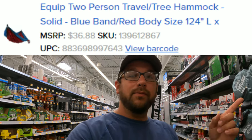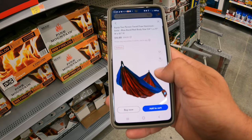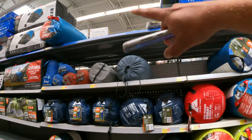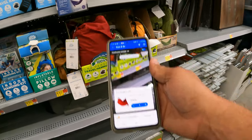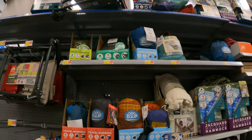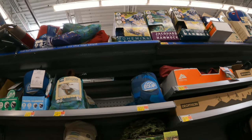Next item: image SKU and UPC right here. The Equipped two-person travel tree hammock in blue and red — marked down to $5 from $30, showing as a rollback on Walmart.com. Let's go to the aisle where it's supposed to be. Most of these are sleeping bags — check top stock as well. Scanning candidates: one is $25, another is $44. That looks to be the same one but we're not finding the right one. Moving things around — just do not see it.